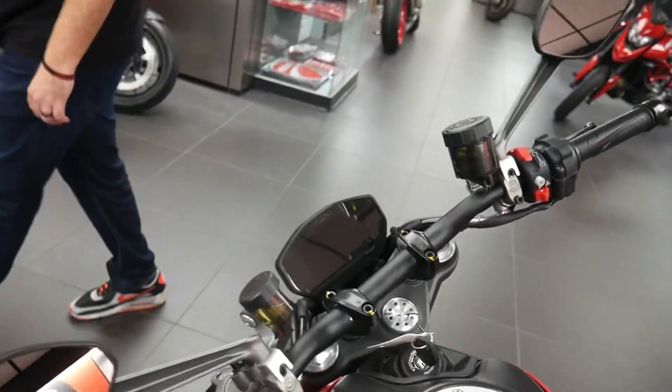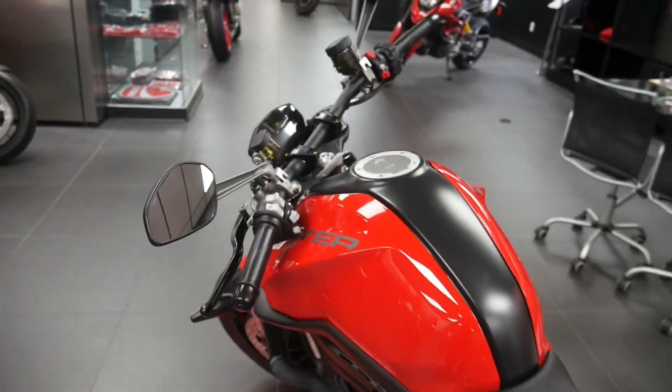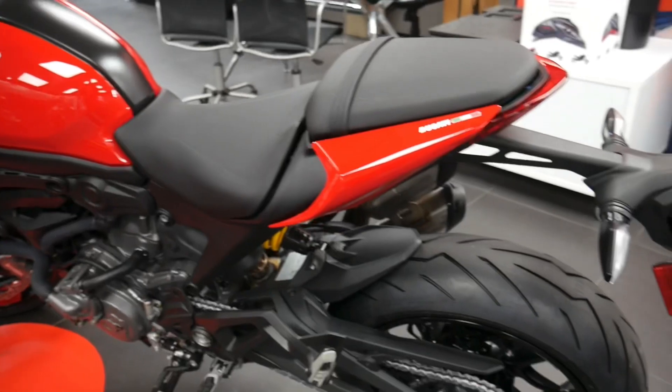We're excited to have these in — we're starting to get them in. We have a couple available here at Montgomeryville Cycle Center. If you have any questions, reach out to Ed or reach out to myself. My name's Jason, I'm the main Ducati rep here at Montgomeryville Cycle Center. Shoot us a DM, call, email, or just stop in and look at our beautiful showroom anytime. Thank you so much for watching, guys. I'll turn it back to Ed.